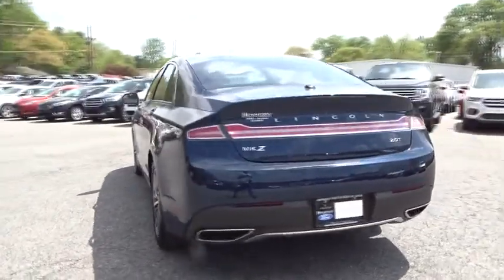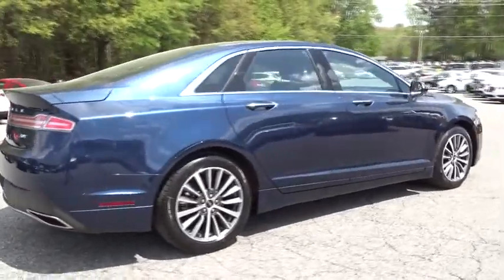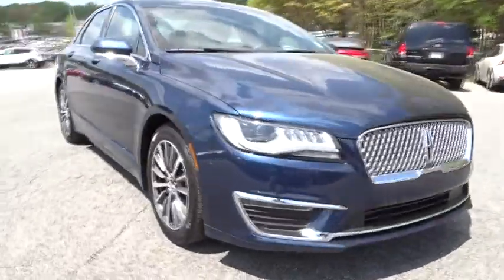Add that to the clean, modern interior with standard features, including rich leather, exotic wood, and a sophisticated assistant that responds to the sound of your voice, and you'll see the MKZ offers a new dimension of luxury. This vehicle has less than 8,000 miles.